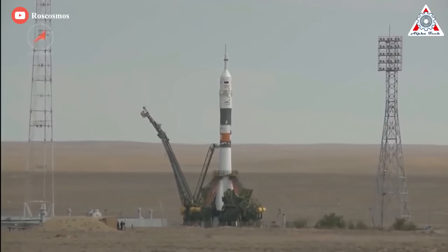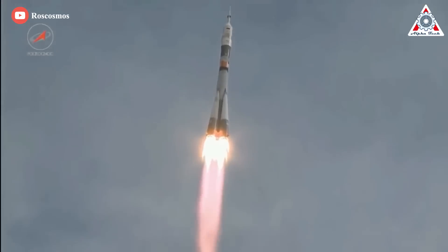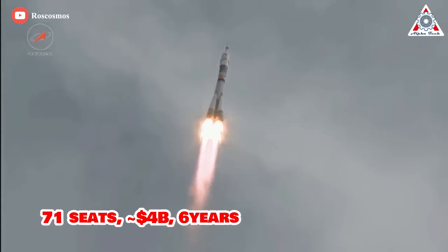Notably, for years the only method of delivering crew to the ISS was the Soyuz craft, leading NASA to purchase seats for their astronauts. NASA bought 71 seats at a cost of nearly $4 billion over the course of six years.